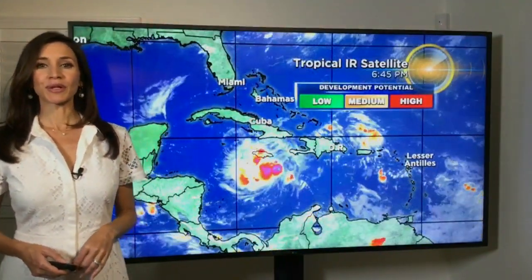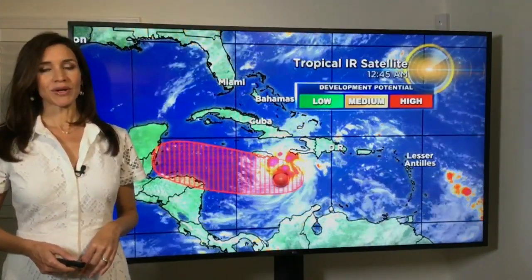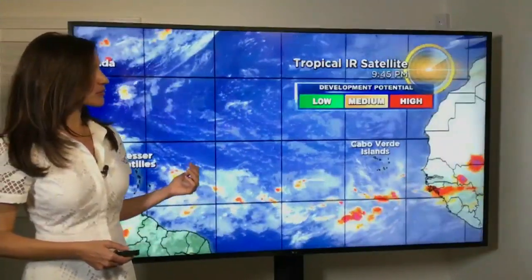A strong wave in the Central Caribbean is bringing some rain and gusty winds to portions of Jamaica. It is forecast to move to the west with a high potential of developing into a depression or tropical storm as it moves generally towards Honduras, Nicaragua, and the Yucatan Peninsula — certainly something they'll be watching.